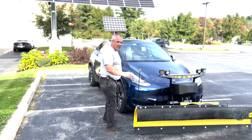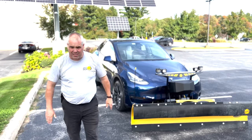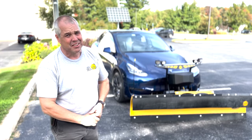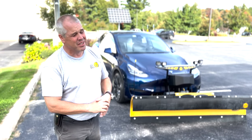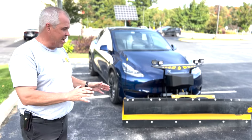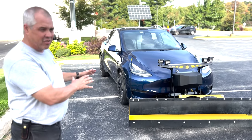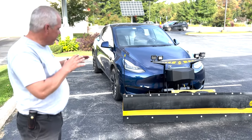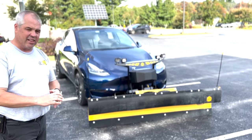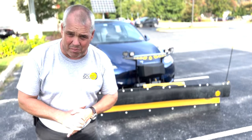Elon, I ordered my Tesla Cybertrucks at least a few weeks ago now. I had to put a plow on this Model Y so I'd be ready for this winter. I want to make sure that you can put plows on the Cybertruck — that's my first question. And I'd like to introduce my top 100 competition.